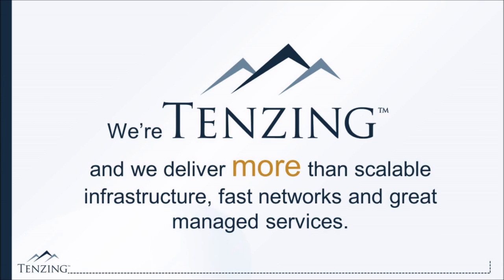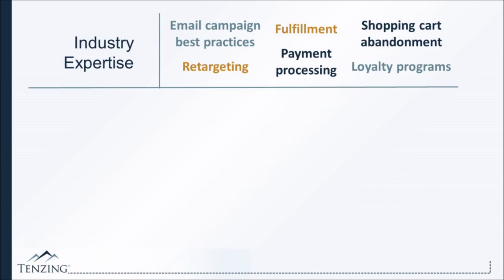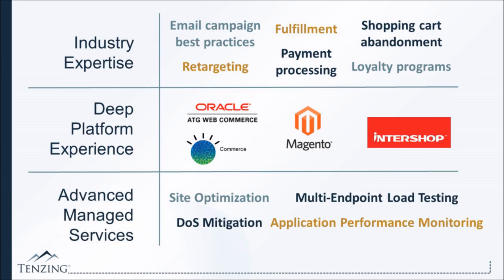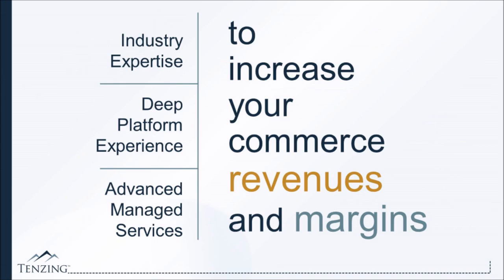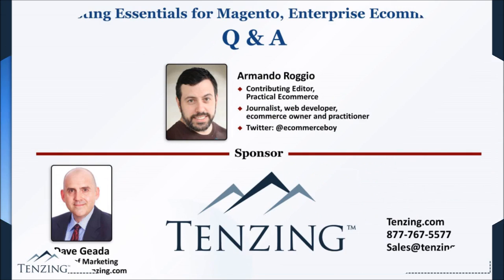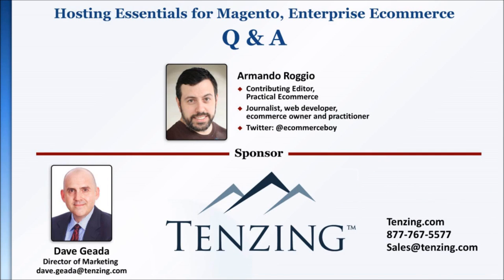We're Tenzing, and we deliver more than scalable infrastructure, fast networks, and great managed services. We deliver industry expertise across a wide range of topics, everything ranging from email campaign best practices all the way through to loyalty programs and fulfillment. We couple that industry expertise with deep platform expertise on platforms like Magento, Oracle ATG, IBM Smarter Commerce, and Intershop. We marry that to advanced managed services like site optimization, multi-endpoint load testing, DDoS mitigation, and application performance monitoring — all with a singular focus to help you increase your commerce revenues and margins. You can reach us by phone at 877-767-5577, by email at sales@tenzing.com, or online at tenzing.com. Thank you, we appreciate your time today.